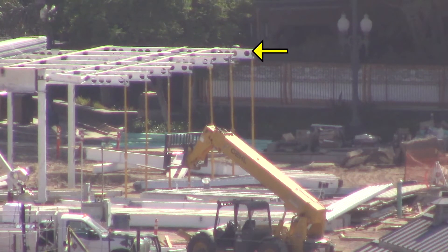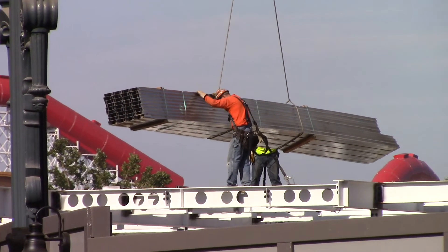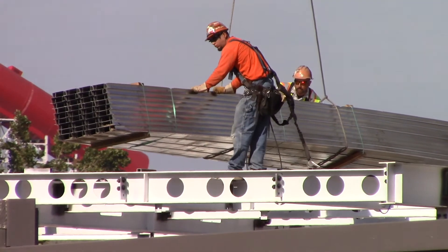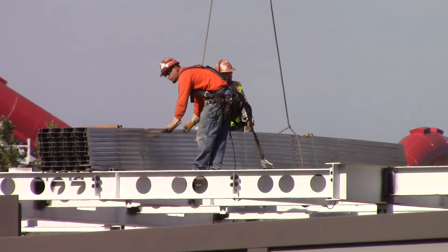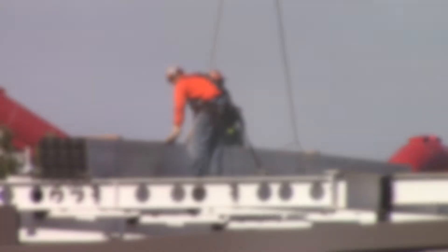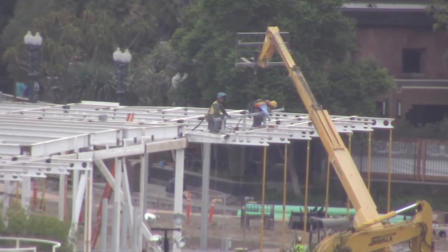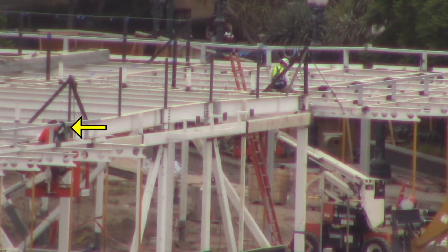Cellular beams were added over the patio areas. These have a higher load-bearing capacity, are lighter, and give longer spans with fewer columns. What's cool is that these cellular beams will be visible when eating outside on the patio area, so they will be part of the final look. Next, steel decking was brought in on top of the building. Support framing was installed and workers also welded the beams.